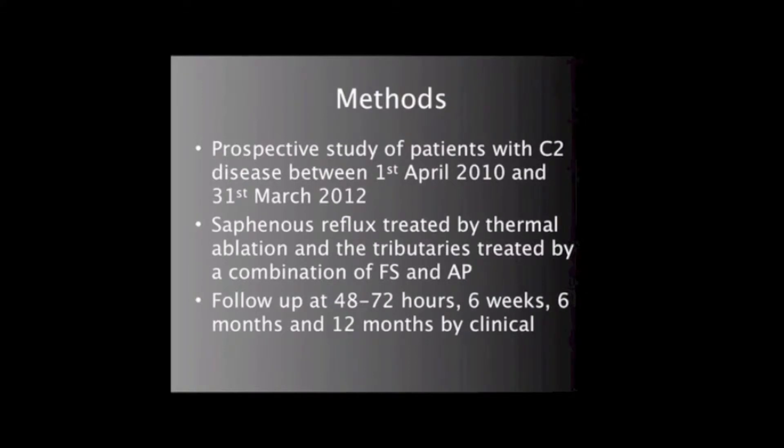Therefore, the aim of this study is to determine whether the foam sclerosant adversely affects the healing of the phlebectomy sites, as judged by wound infection, clinical appearance, and patient satisfaction.